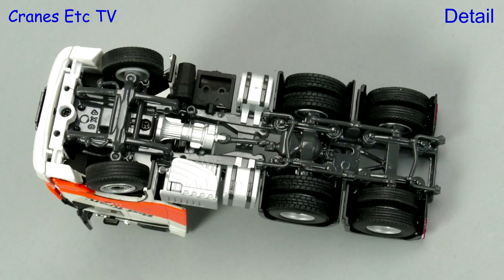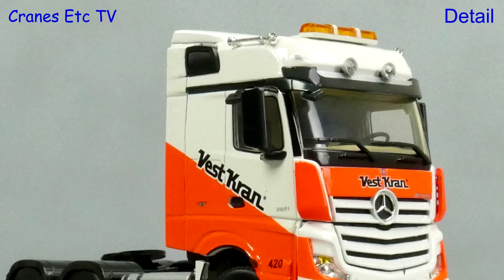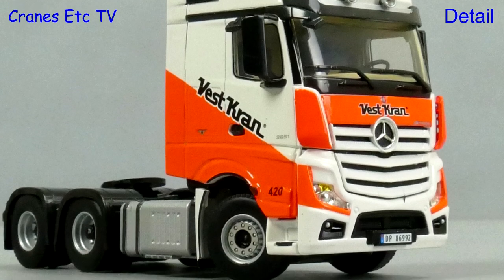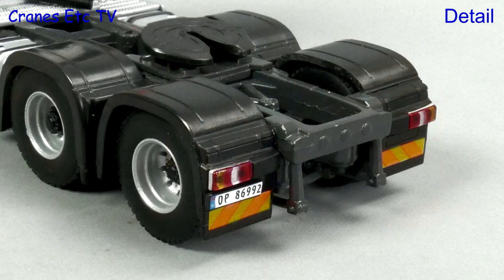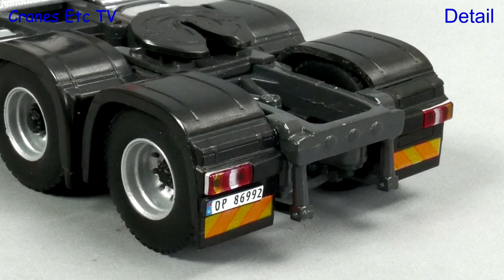The tractor is a 6x2 so there are different tyres on the driven axle, and the Actros cab looks very smart in the striking Vestkran colour scheme. The wheel arches are plastic like the real truck and there's a realistic number plate.